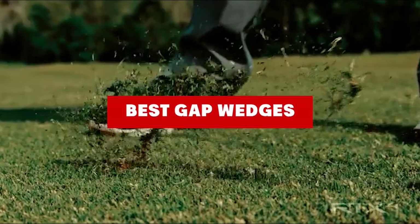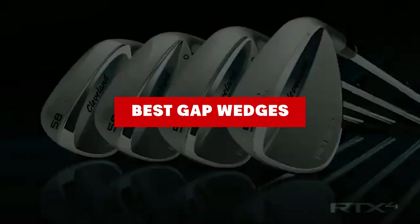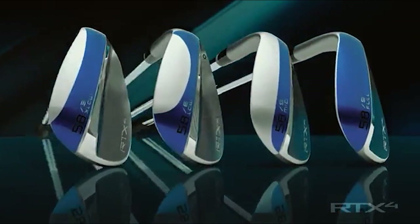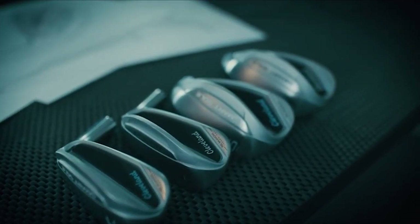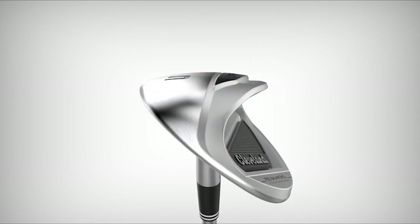If you're looking for the best gap wedges, here's a list you must see. We made this list based on our personal preference and sorted it based on their features, prices, quality, durability, and reputation of the manufacturers and customer feedback. We've also included options for every type of customer.